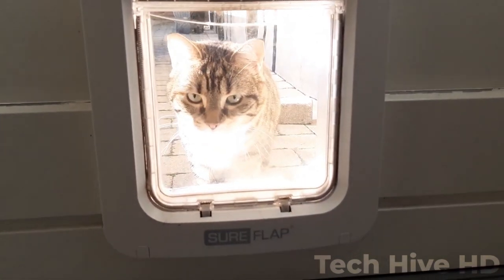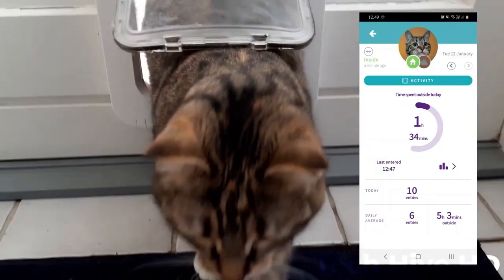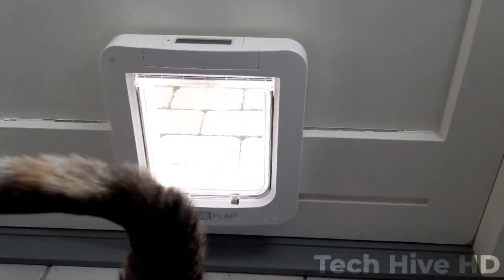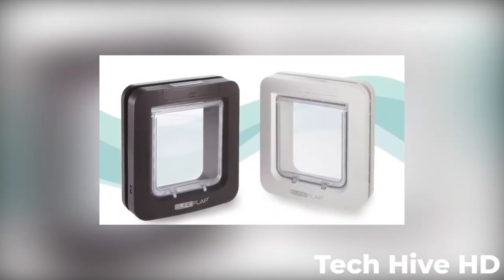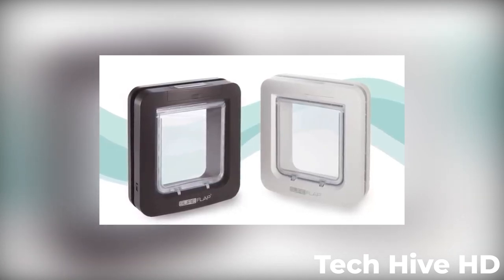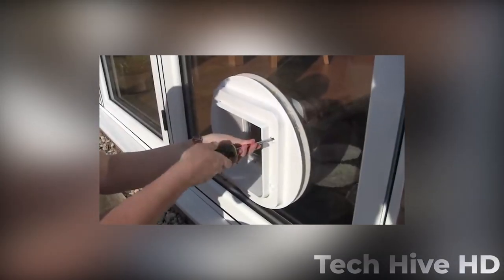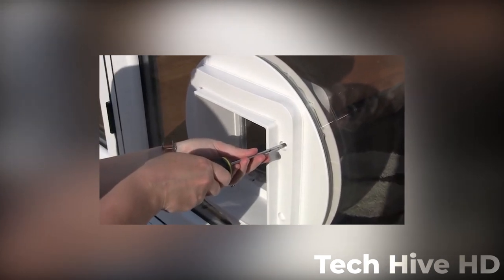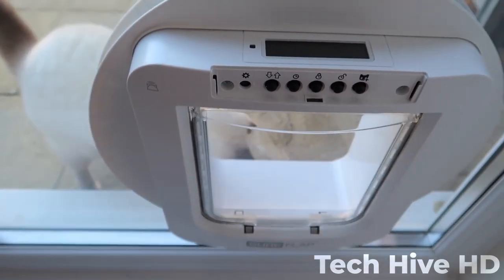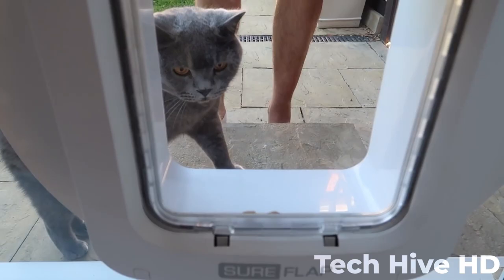It works with microchip numbers with 9, 10, and 15 digits. You can check with your veterinarian, a pet shelter, or an animal rescue if you need clarification on your pet's microchip number. The microchip pet door flap has an opening of 6 to 16 inches by 7 inches and can be put in doors, windows, or walls. Sureflap sells accessories for it. It requires C alkaline batteries, which are not included. It has an estimated battery life of up to a year depending on how much you use it. A low battery warning light turns red when the batteries are low, indicating that they will need to be replaced soon.